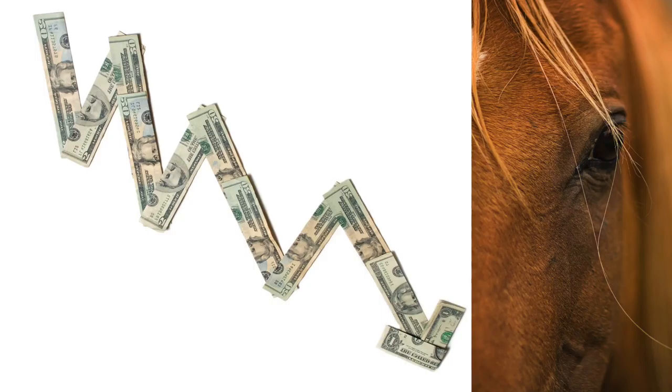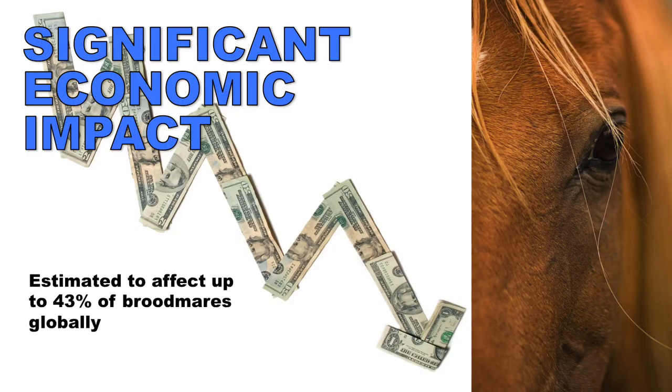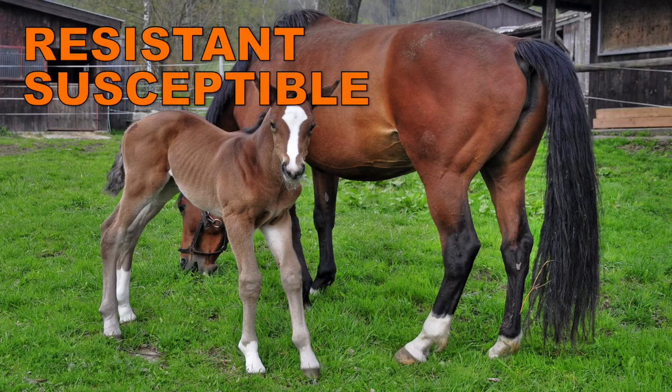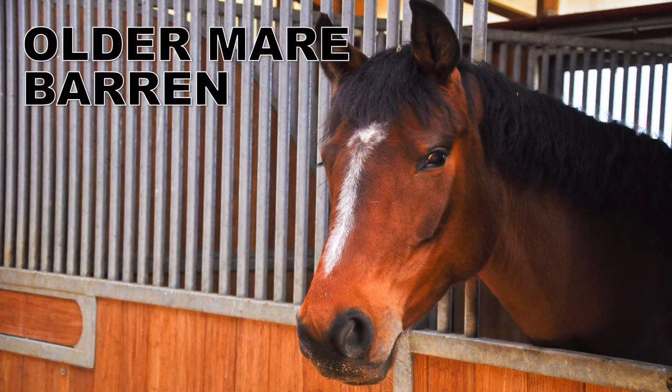Endometritis in mares is a disease that has a significant economic impact to the horse industry and is estimated to affect up to 43% of brood mares when examined on a global basis. Mares can be classified as either resistant or susceptible according to their ability to clear uterine fluid within 48 hours of breeding or bacterial inoculation. These mares are usually older or barren with a history of endometritis.